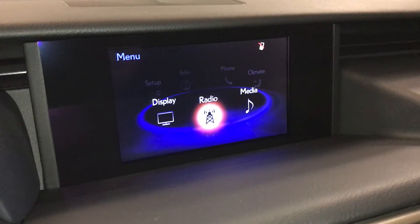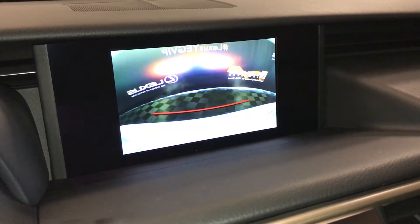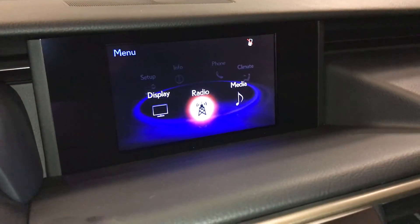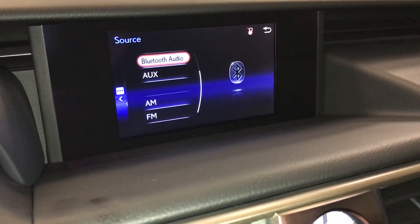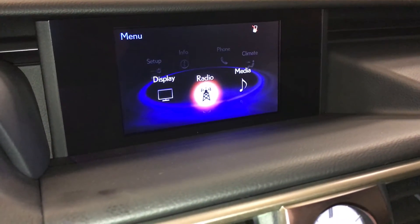Display screen houses your backup camera with grid lines. 10-speaker Lexus audio system with AM, FM, HD radio, satellite, CD, Bluetooth, auxiliary, and USB.